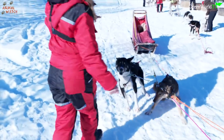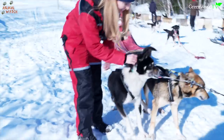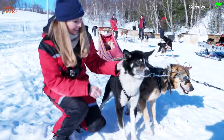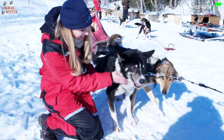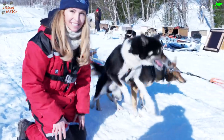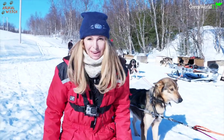Come and say hi to some more. Hello! Are you going to have some fun today? See, they're not really interested in me — they just want to get going.